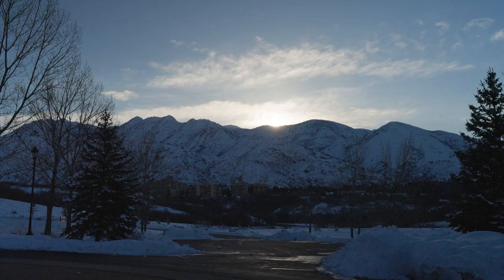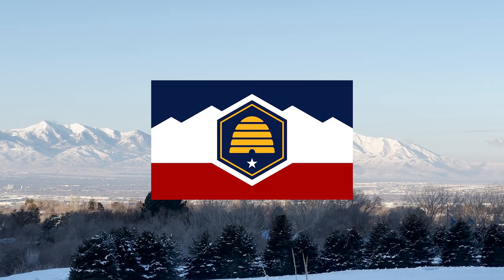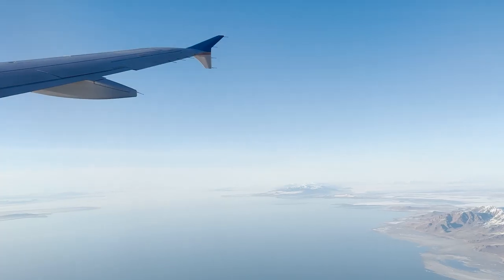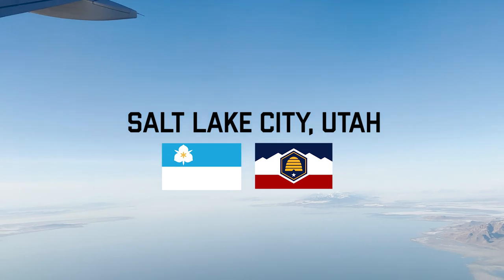Utah, one of my favorite places on earth, is getting a new state flag. So of course I took this opportunity to fly out there to break down the new beehive flag for you and witness this piece of flag history.